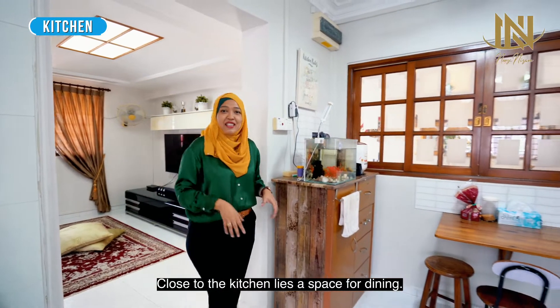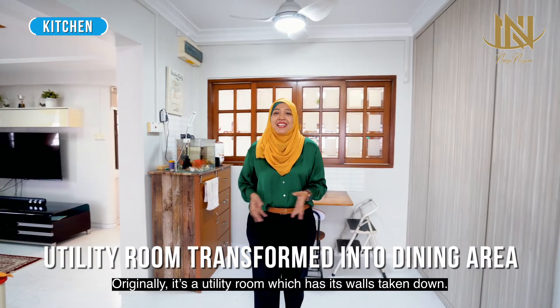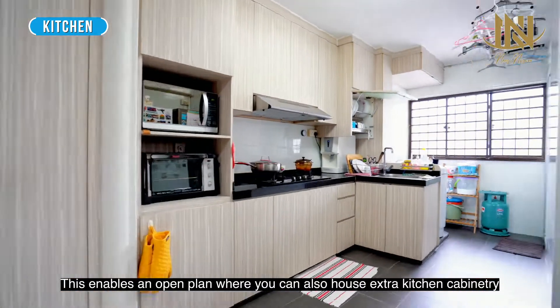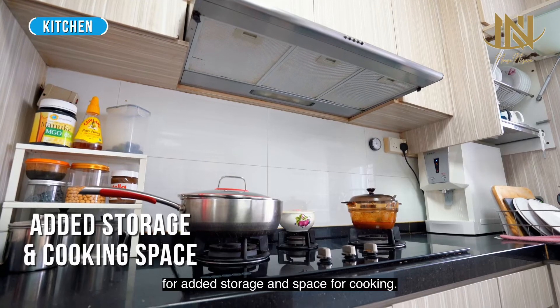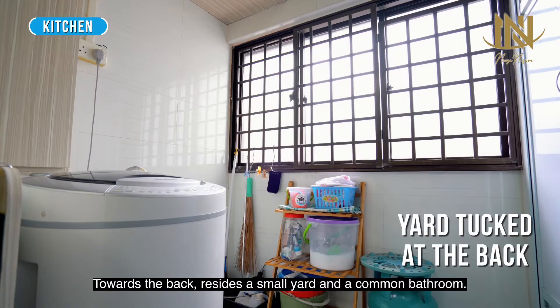Close to the kitchen lies a space for dining. Originally it's a utility room which has had its walls taken down. This enables an open plan where you can also house extra kitchen cabinetry for added storage and space for cooking. Towards the back resides a small yard and a common bathroom.